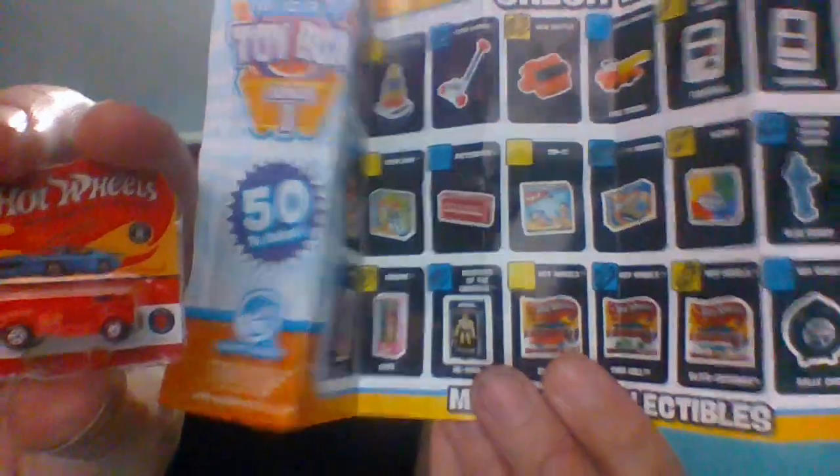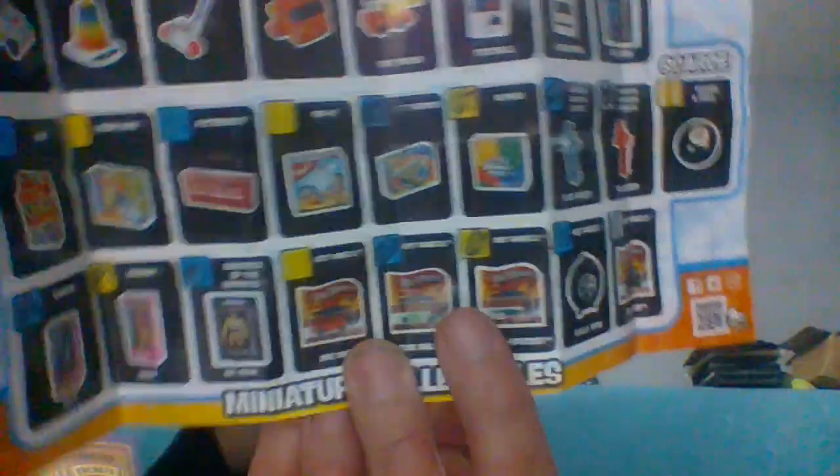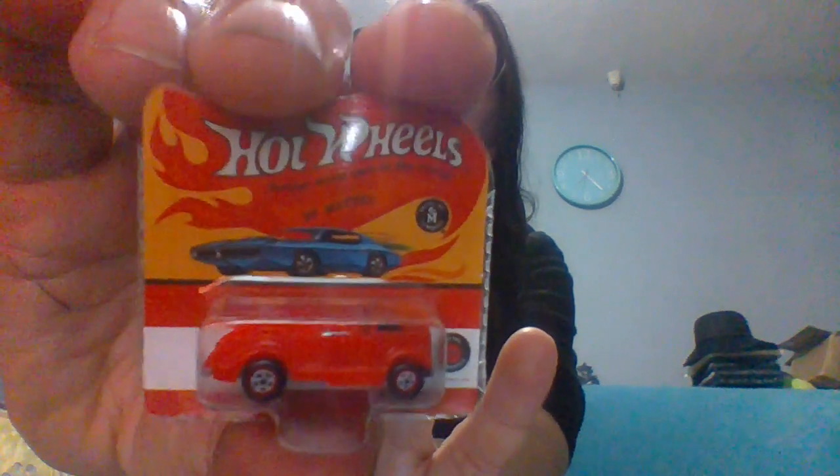The last item is... a red Hot Wheels - do we have this one? I'm not sure... no... YES! A new one! We needed the red one. We already have the twin mill green one and the Blitz Speed, and we were looking for the red one. So we have one new item - thank god for that!